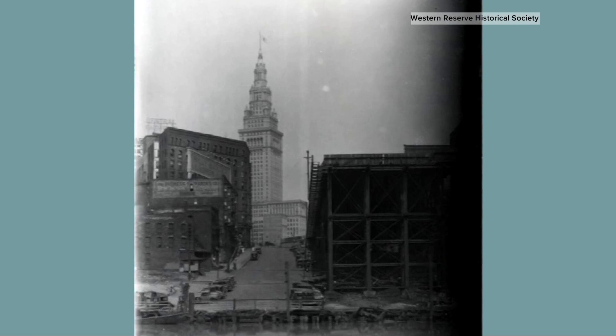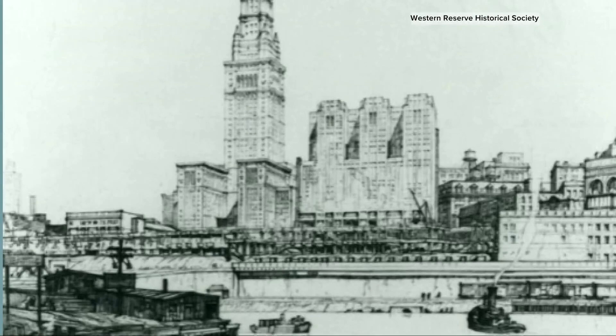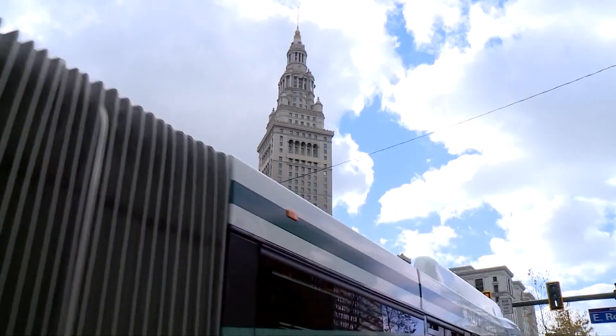Cleveland Union Terminal morphed into a 52-story, 708-foot-tall skyscraper. When it was completed in 1927, it was the tallest building in the country outside of New York City. This adds to what one would call the legitimization — Cleveland is a major city, and on one corner you've got this building from the 1920s that says Cleveland is here, Cleveland is a transportation center.